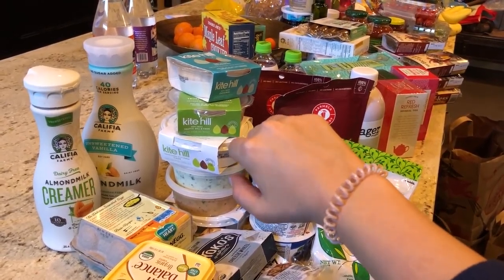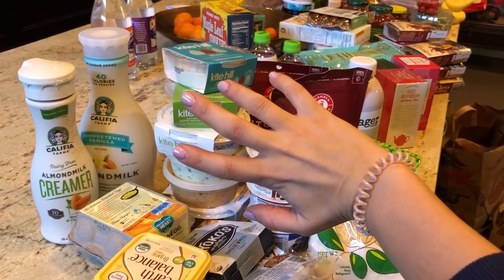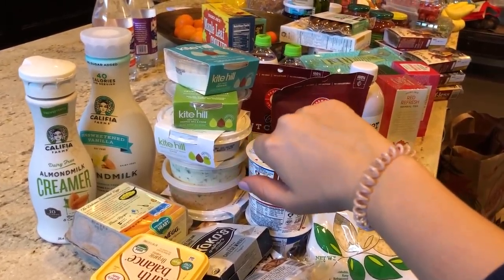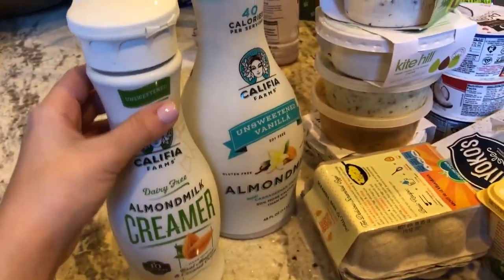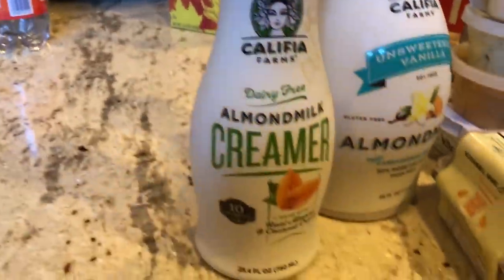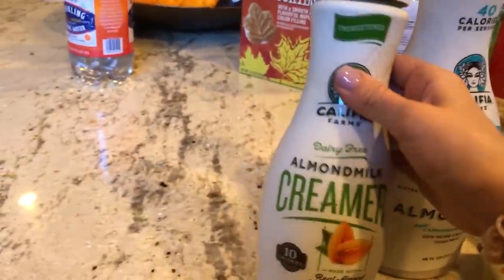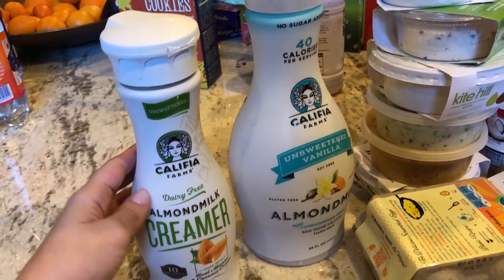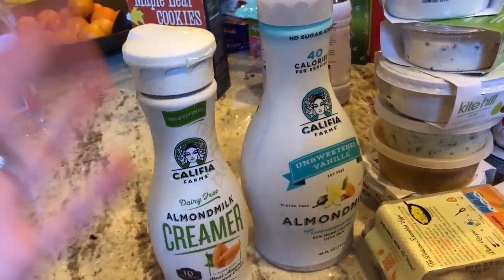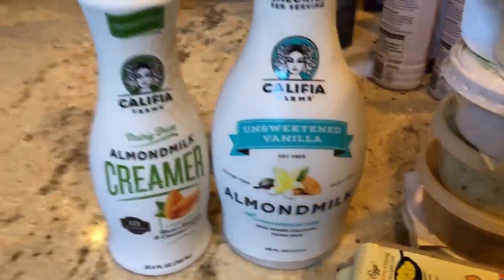A lot of people are concerned about their morning coffee. Look at this dairy-free almond milk creamer — this one is unsweetened because I don't like a super sweet coffee. It's great for people who are lactose intolerant or who just want to be a little bit healthier, and of course vegans. Then we have almond milk from Khalifa Farms as well — it's unsweetened vanilla.